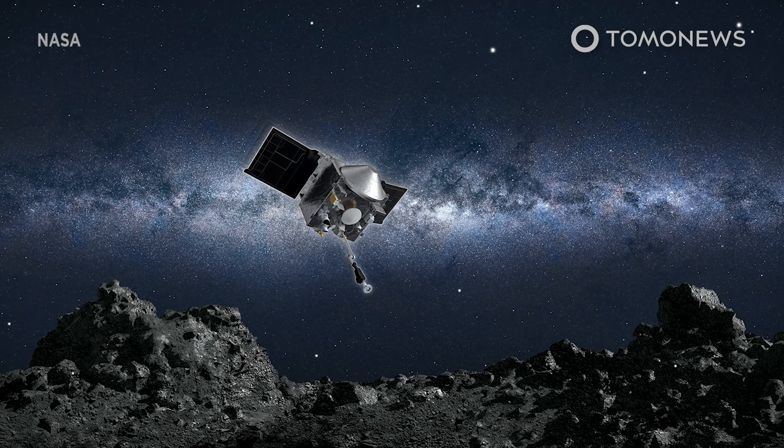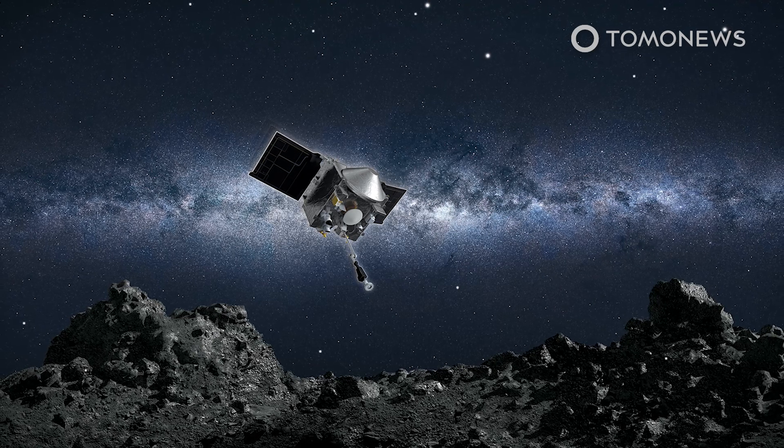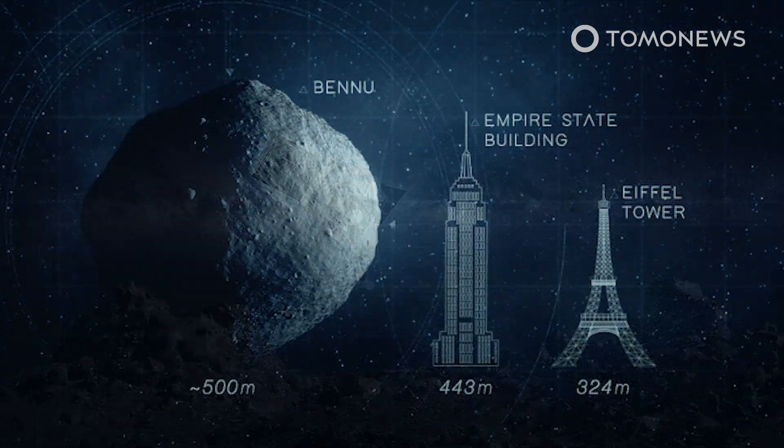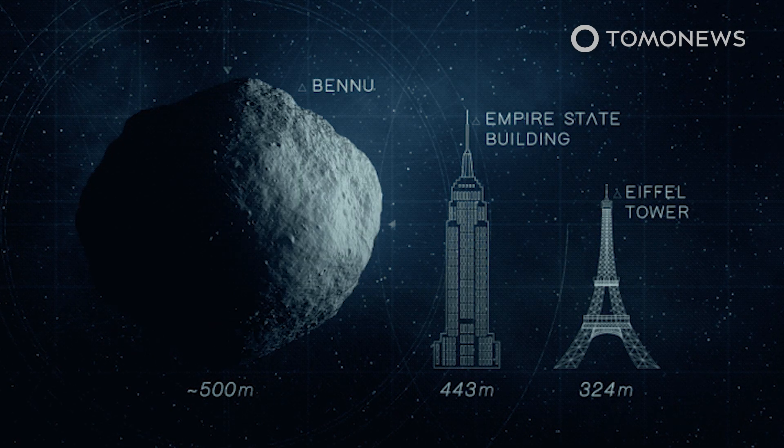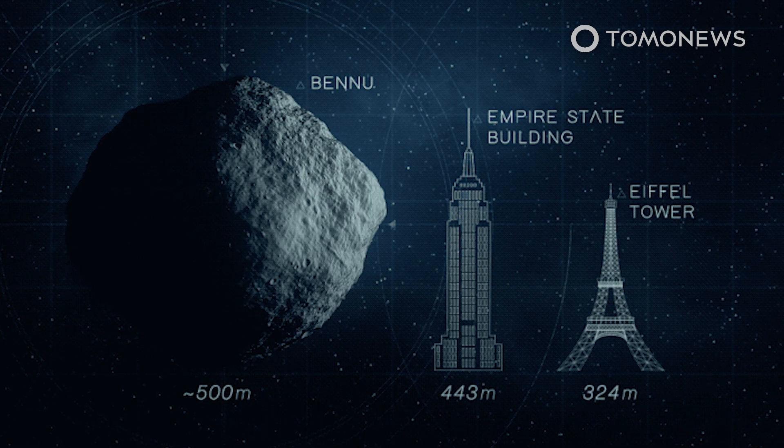NASA's OSIRIS-REx spacecraft is about to become the first American spacecraft to grab a piece of an asteroid and bring it back to Earth. During its many months of orbiting and analyzing the asteroid, the spacecraft found signs that the asteroid might contain water and organic compounds.